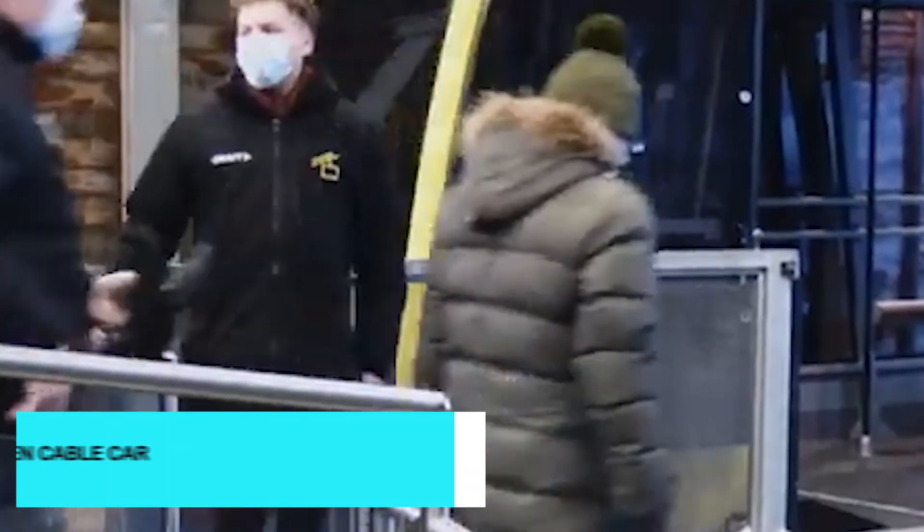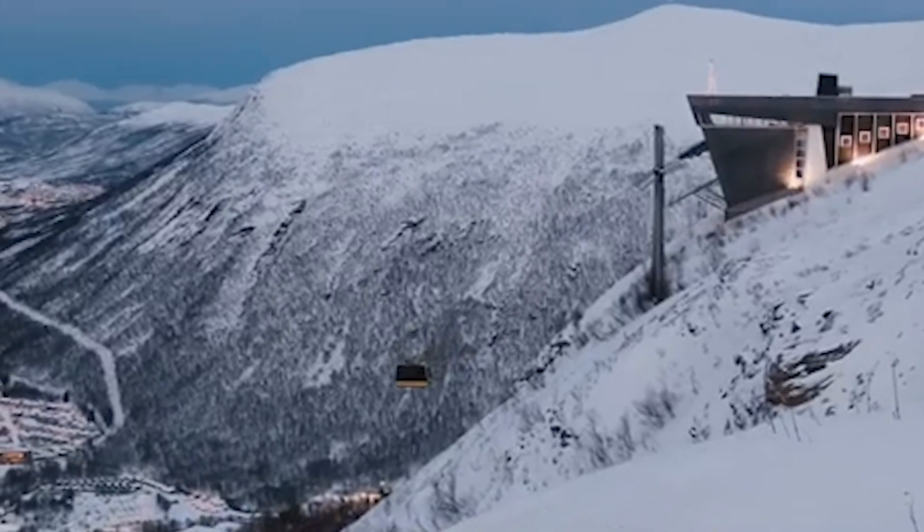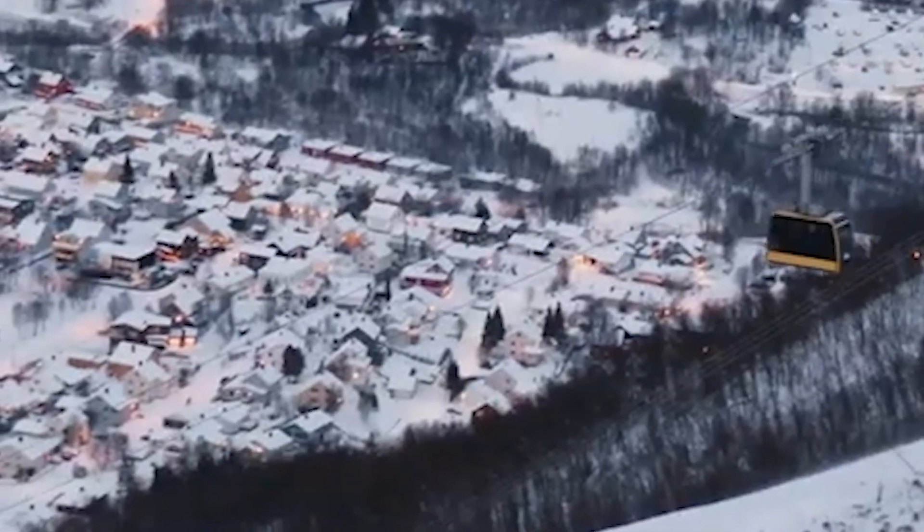For breathtaking views of Tromsø and its surrounding landscapes, take a ride on the Fjellhaisen Kabelkar. The Kabelkar whisks you up to Mount Storsteinen, where you can enjoy panoramic views of the city, fjords, and mountains. It's a great spot for photography, and there are also hiking trails for those looking to explore further.